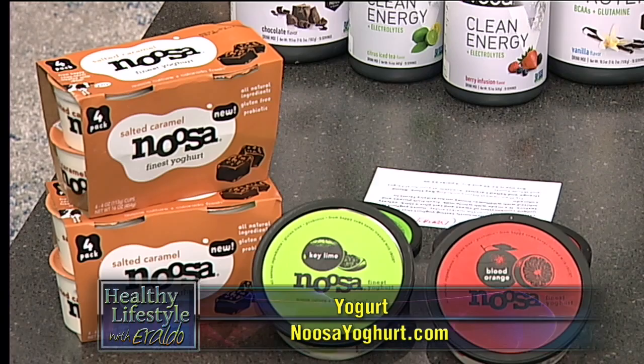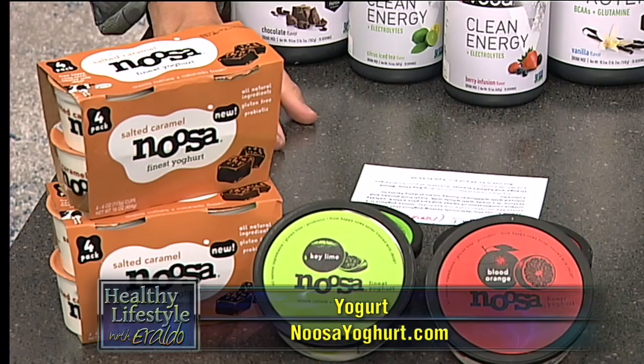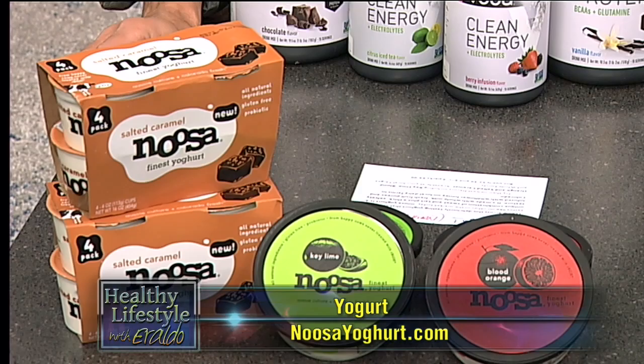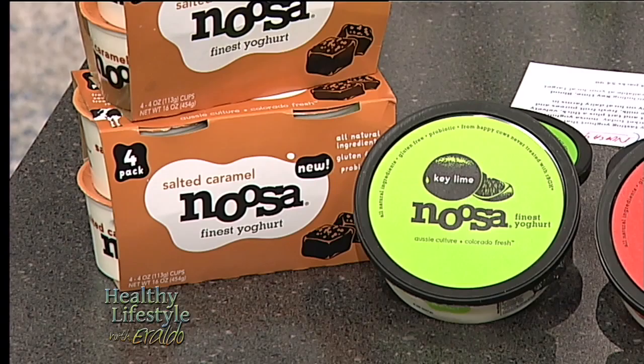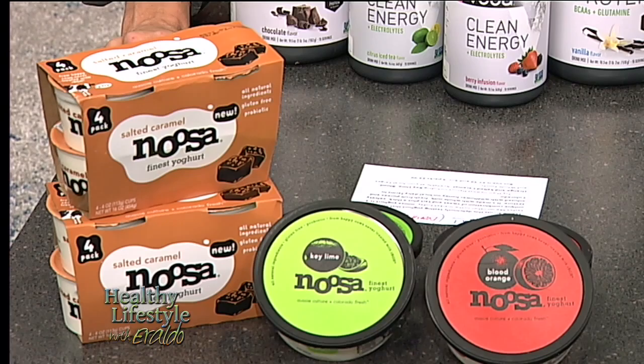Last but not least, we have this wonderful Nusa yogurt. It's a unique combination of sweet and tart, plus a thick, velvety texture. It's made with whole milk, fresh fruit purees, and infused with wildflower honey on local dairy farms in Colorado. They have key lime in the middle, blood orange, and salted caramel — that's probably the one I'm going to eat for sure. They're available at your local Target and Whole Foods.